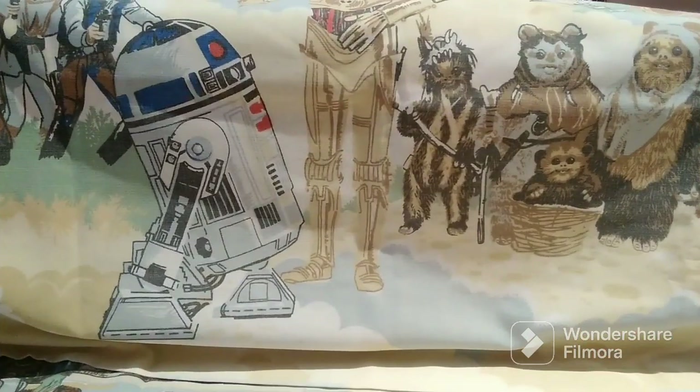Let's start with the bedsheets. I purchased a matching fitted sheet, top sheet, and pillowcase for $40 for this Bibb Return of the Jedi set of bedsheets. The company Bibb released two different bedsheet sets in 1983 for Return of the Jedi. This is the more colorful of the set. The other one had a lot of white in it. This one's got a lot of browns, and blues, and some reds.